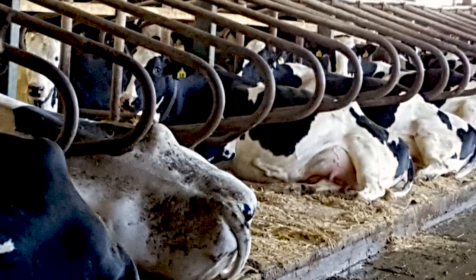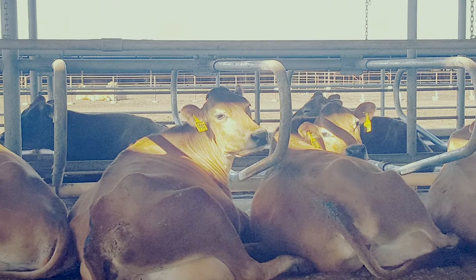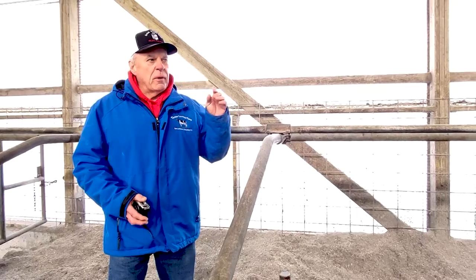More milk is made and more blood is pumped through the udder when the cow is laying down versus standing up. So when we talk about cow comfort, it's very important when you're designing the stalls.